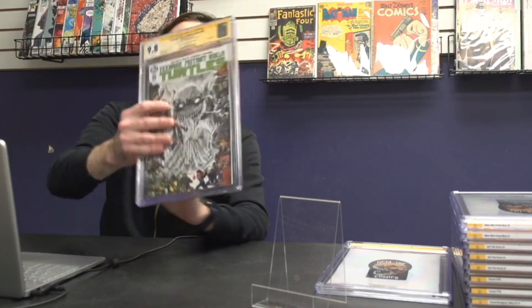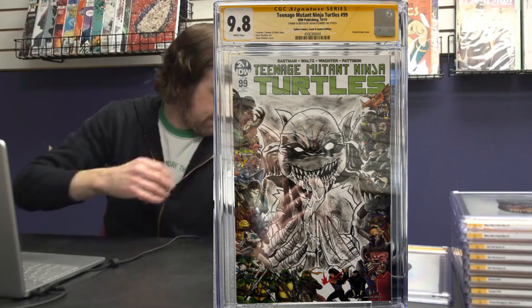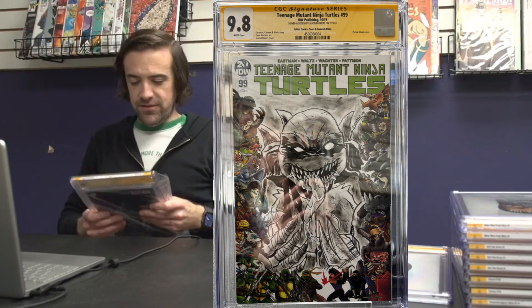Next up we have TMNT 99, also sketched and signed by Jason Flowers. This is the Epicos Comics, Cards and Games edition blank cover. Absolutely gorgeous.